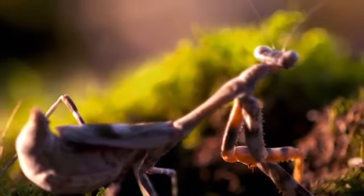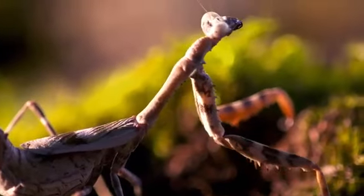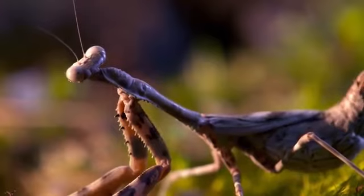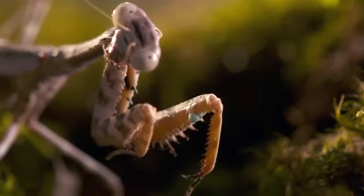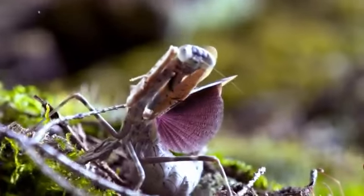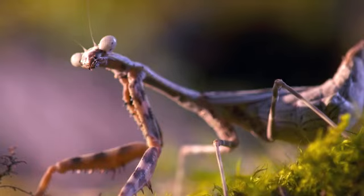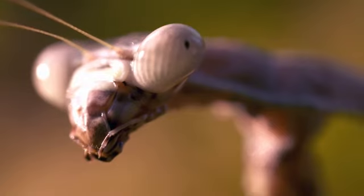That incredible field of vision can detect movement more than 20 meters away. In addition to that, their upper body parts are completely articulated, so they can turn their neck and look around 180 degrees, and can turn their upper body as well. So they can scan their environment for prey without moving their body — which means this guy literally has eyes in the back of his head.